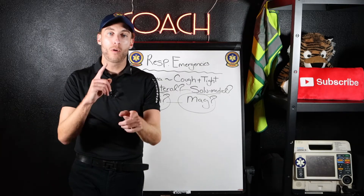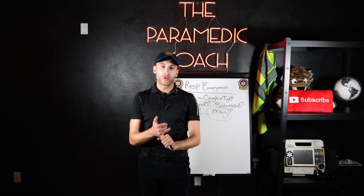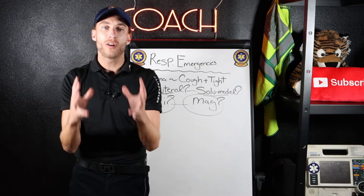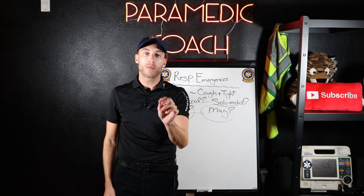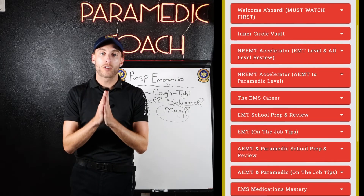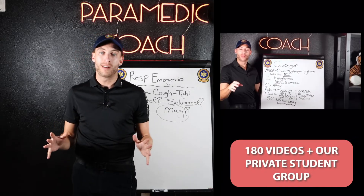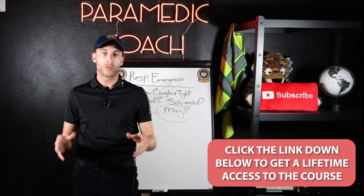Hope you enjoyed this one. If you're getting ready for EMT, advanced EMT, or paramedic school, you're currently in school trying to catch up, or you're getting ready for the national registry — maybe you need extra help — this is exactly why I created my video study course. Click the link in the description below. I want to give you lifetime access to my entire video vault, plus access to our community group.